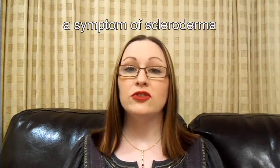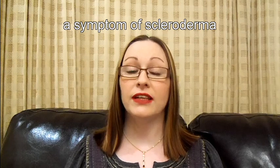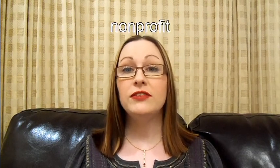Sclerodactyly is just one of the many challenges that can be brought to you by Systemic Scleroderma. This presentation has been brought to you by Amanda Thorpe on behalf of the non-profit International Scleroderma Network at sclero.org.